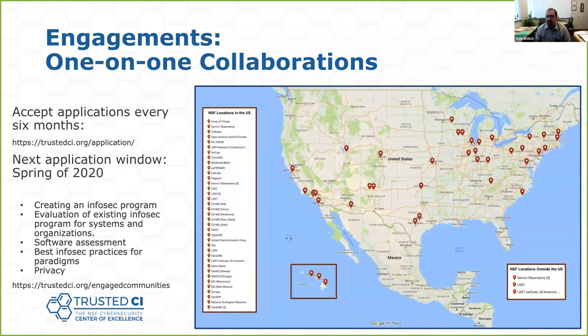Our primary way of engaging more deeply is one-on-one collaborations. We've done this now with around 50 different NSF projects all across the United States and even across the globe in a few cases. These engagements involve tackling any challenge the project has. Probably our most popular one is projects looking to get started on a cybersecurity program and get bootstrapped. The second most popular is a project that has a cybersecurity program and is just looking to mature it. Examples are available at the link at the bottom of the slide.